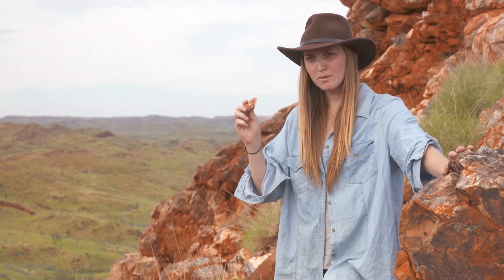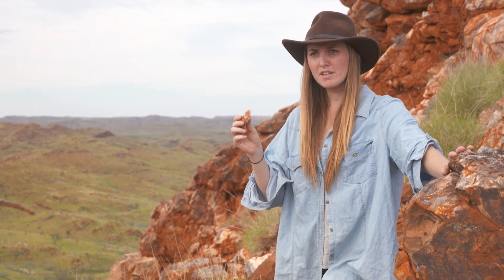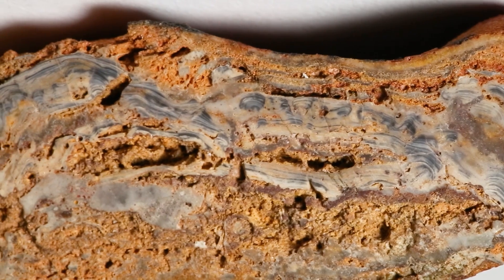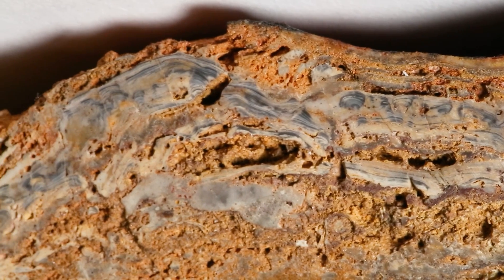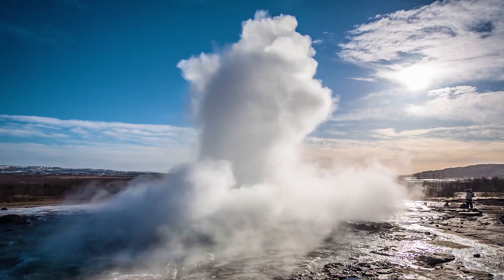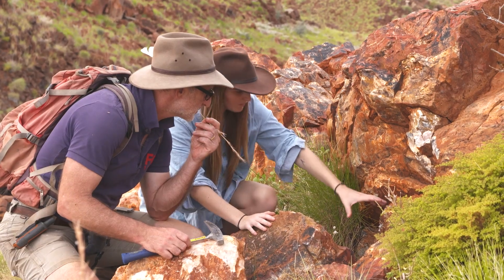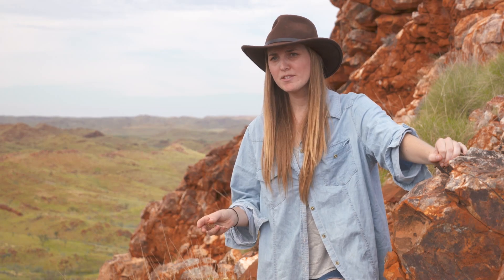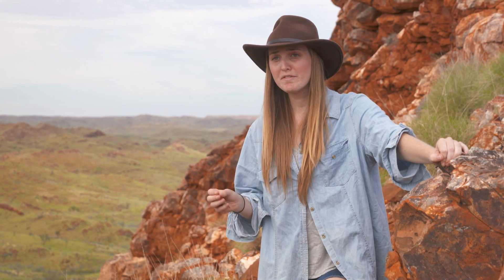It was on my first research trip here that I found this little rock, and this rock shows us that life lived on land 580 million years earlier than we previously thought. It also shows that hot springs were forming 3 billion years earlier than we previously knew. These findings suggest that the origin of life could have occurred in hot springs on land rather than in deep sea hydrothermal vents.